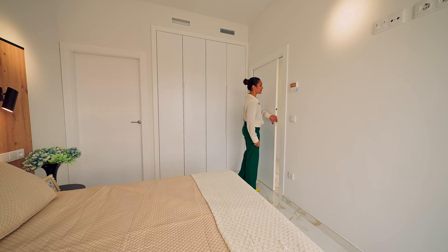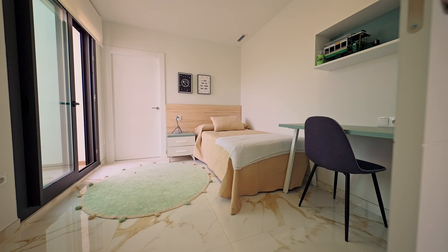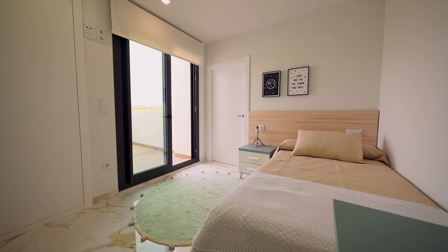Now it's time to check out the last bedroom before we head up to — yes, my favourite — the solarium. Currently this room is set up with a single bed and a study area. However, just like the others, you could still fit a double bed and keep the study area.